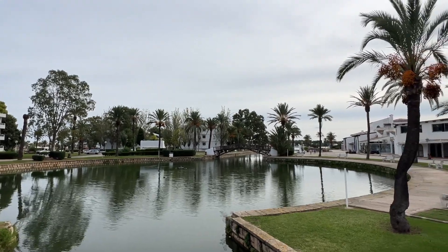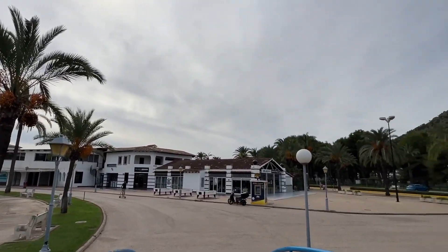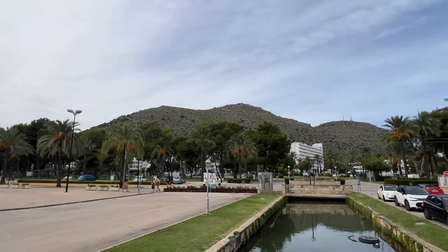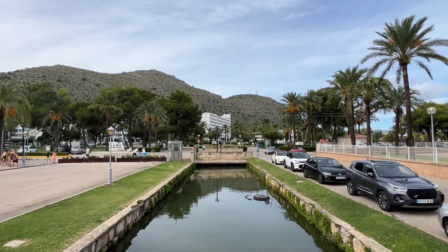It's looking a little bit cloudy here for the end of October in Alcudia, but the good news is that the sun is starting to come out, so hopefully when we get down to the beach we're going to have some lovely blue skies and turquoise blue seas to enjoy.